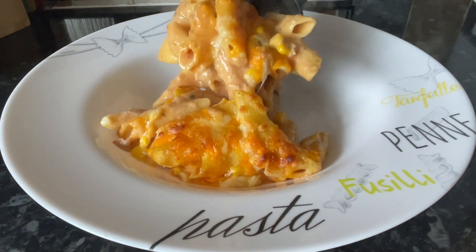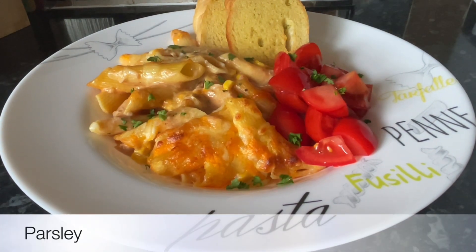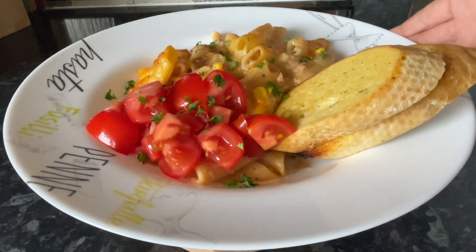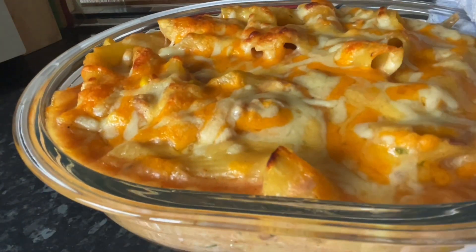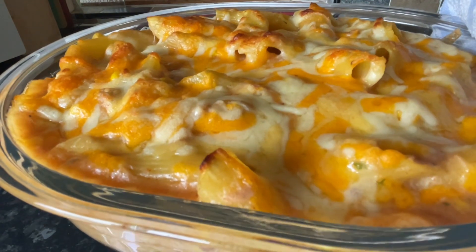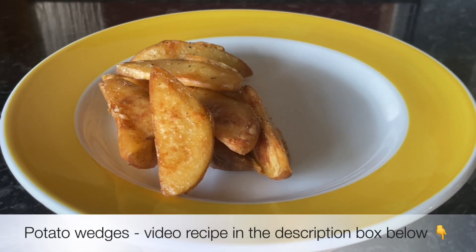Moving on to Tuesday, I did a very simple tuna pasta bake. This is a great time saver. I use the Coleman's seasoning and you add your own tuna, sweetcorn, and pasta and it just turns into a wonderful mouthful. That was the fresh egg penne pasta and we had some very ripe tomatoes on the side with a wee bit of parsley and some garlic bread. If you haven't tried these seasoning mixes, they're so tasty and easy.